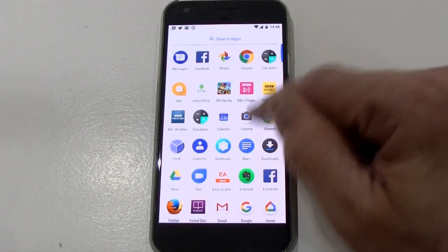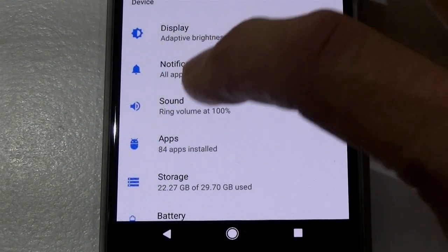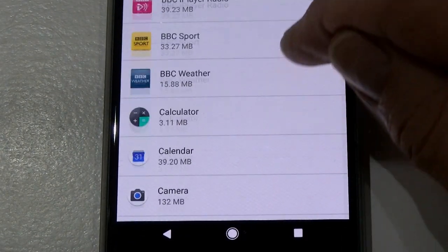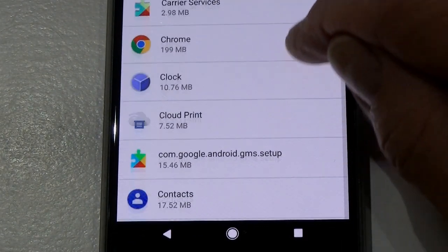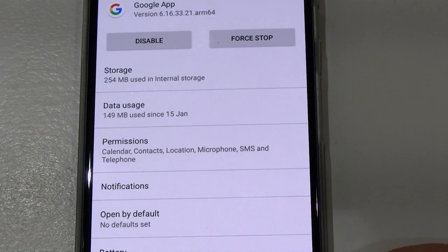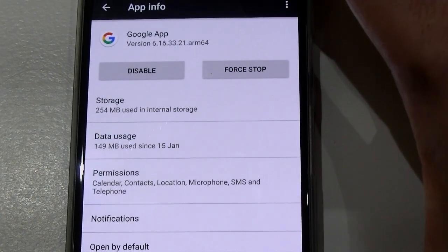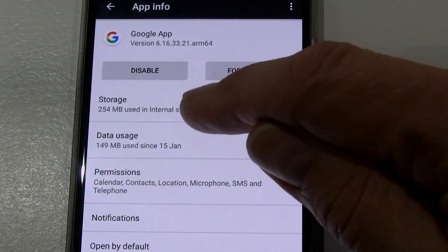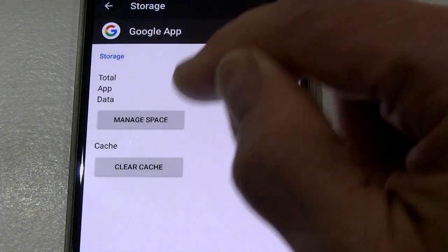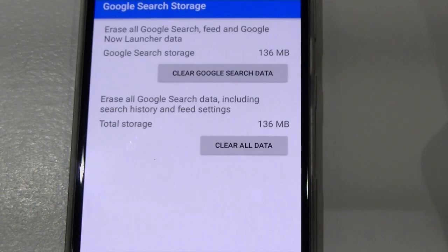Here's what you do: go into Settings, then go into Apps, scroll down in Apps until you get to Google — this one here, the Google app. In there, go into Storage. There are two things you want to do: first, go to Clear Cache, and second, go to Manage Space.